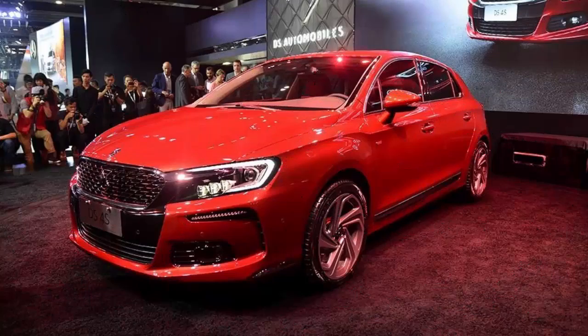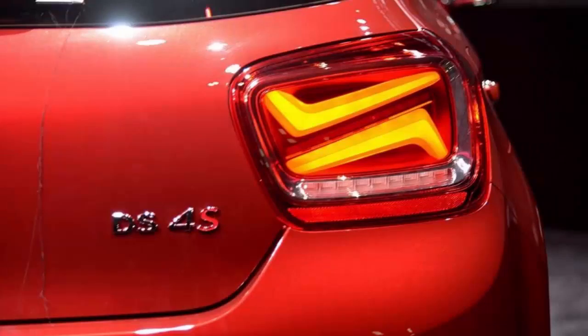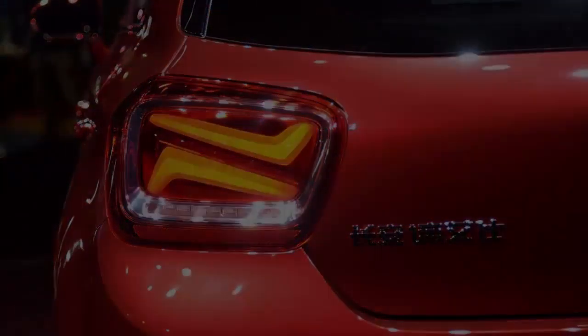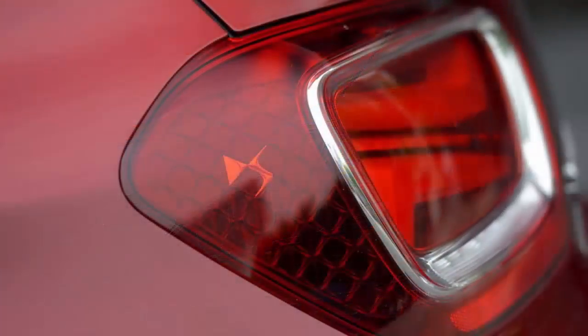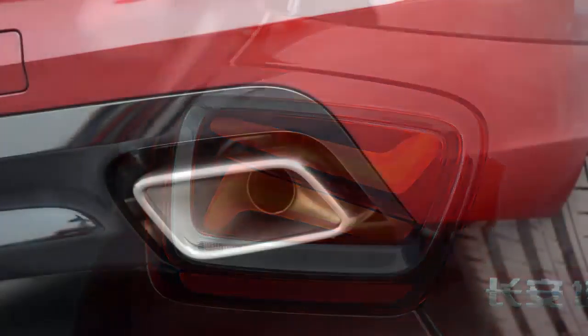Made to tone up the DS lineup in China, where it will be sold exclusively, the new DS4S seems to have already gotten off to a good start. It has received a generally positive reception among online media, which have everything to do with its appearance, as shown here in these pictures from Auto Home.